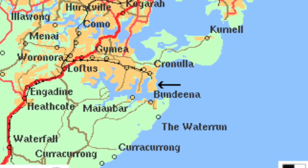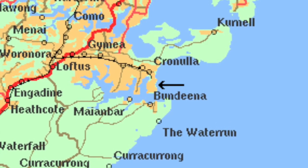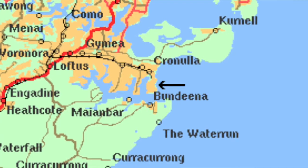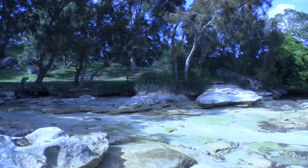Daruk Park can be found in the beachy suburb of Cronulla, located on the southern side of Sydney just north of the Royal National Park. Daruk is a tiny beach within North Cronulla, situated off Daruk Park Road.